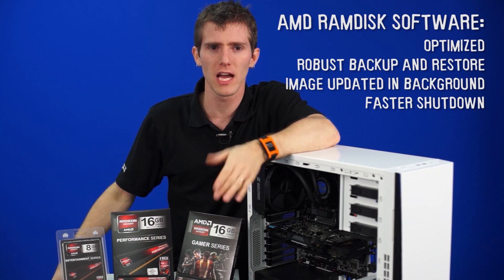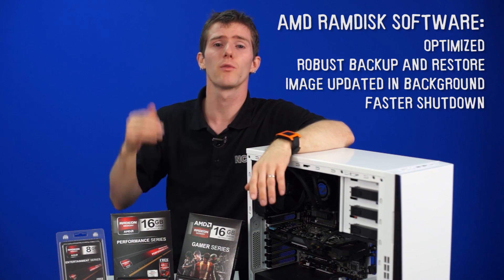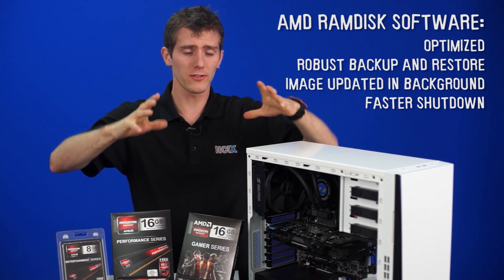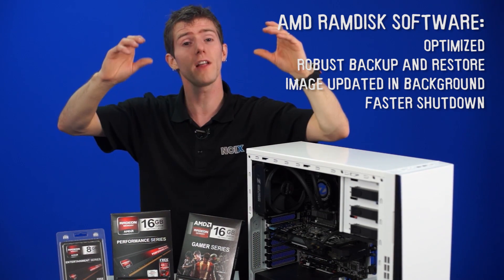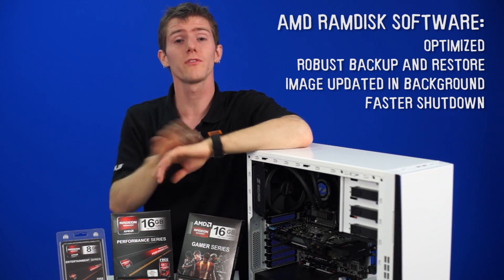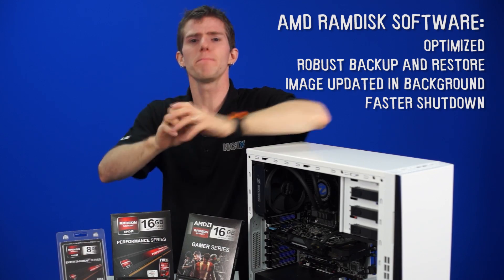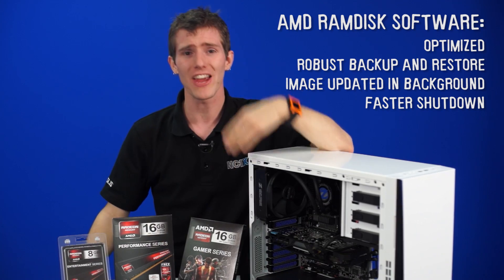AMD spent an extensive amount of time optimizing their RAM disk software. One of the most important things about RAM disk software is having a robust backup and restore functionality built in. Normally, startup takes a really long time as the system loads data from the SSD or hard drive into the RAM disk, and the same goes for shutdown, where it has to flush all the data out onto more persistent storage. The reason for this is that RAM does not retain its data when it's not being actively powered on. Instead of just dumping at the beginning and end of your system's power cycle, it actually is able to update the image as you go.